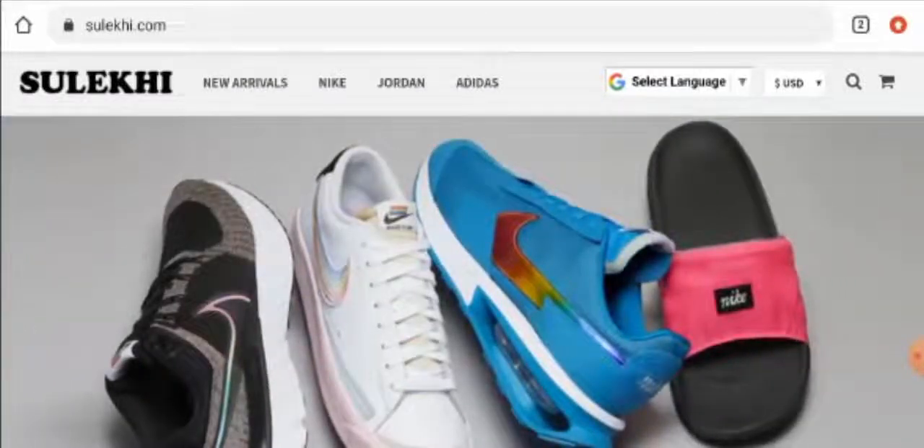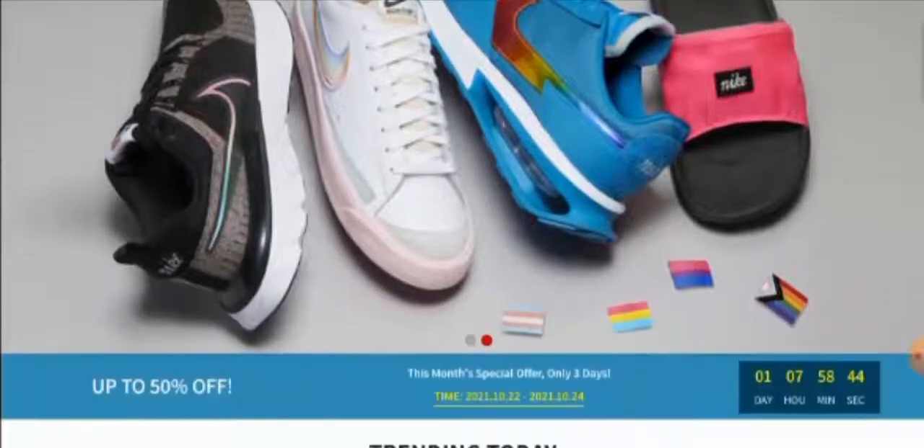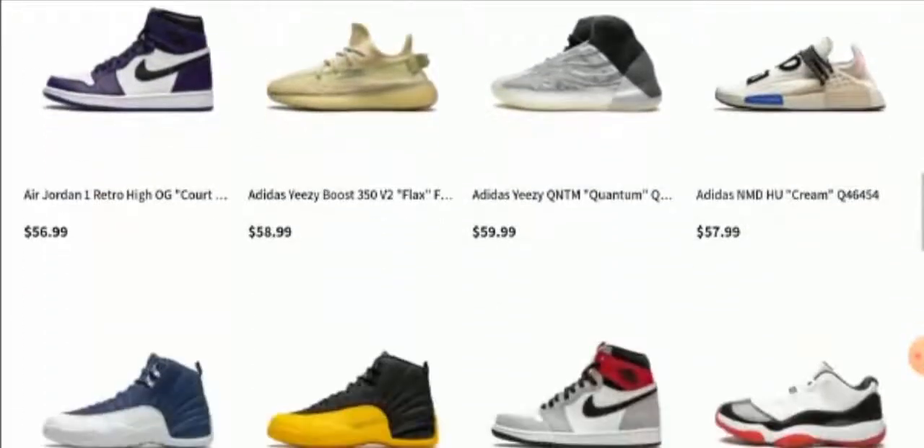People from the United States are very curious to know about this site, so make sure to watch this video and do not skip any part of it. This website is an online shopping site which deals with branded sports shoes. They offer different kinds of brands and sports shoes, so you can check it out.